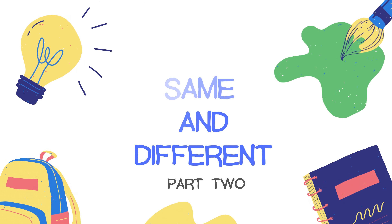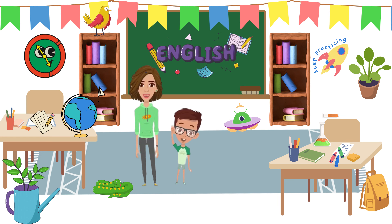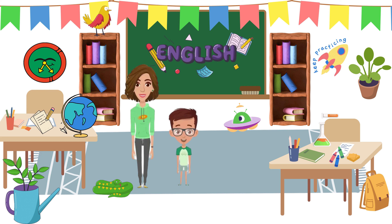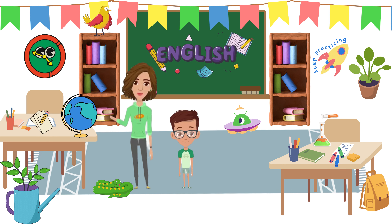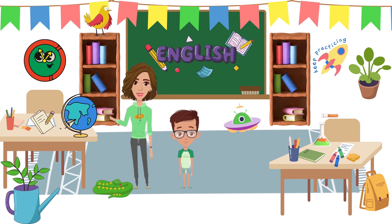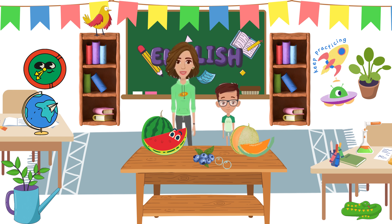Hello everyone, it's Miss Ivy. Welcome to the School of Wonderbugs — this is our classroom, and this is our pet snake named Scales. I am Leo and I love Scales. Today we're going to explore something fun: same and different. It's about finding out how things can be the same and also different.